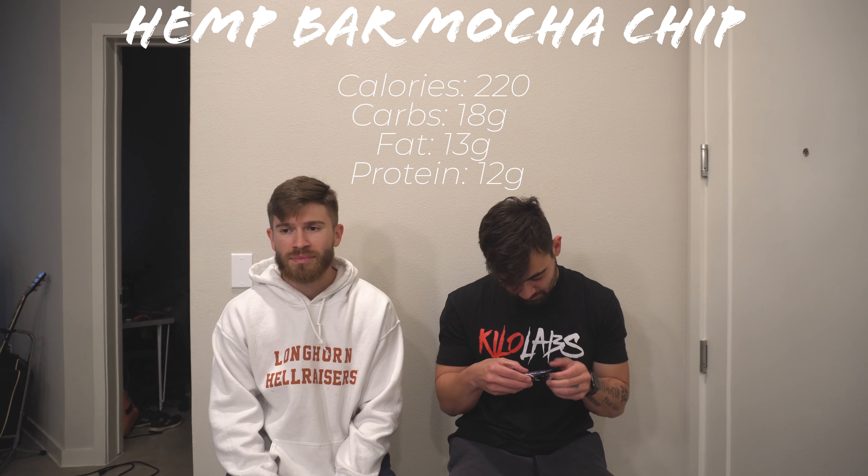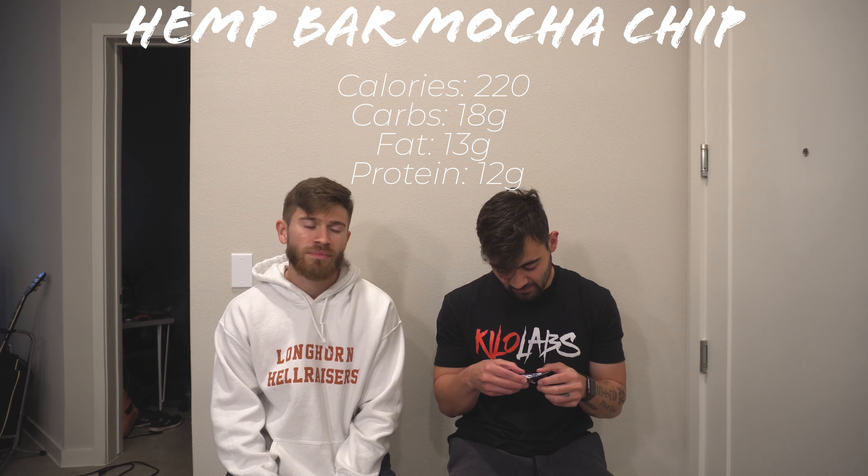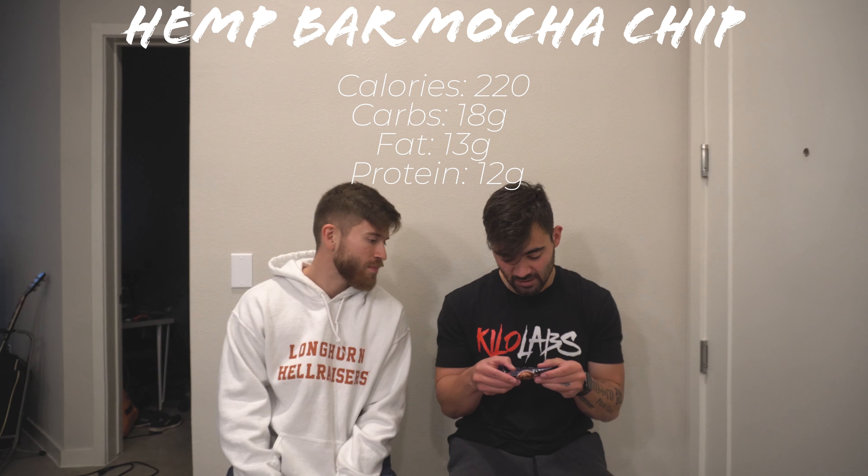Doesn't matter — read out the macros on that particular bar. So this is the mocha chip — like a little cup of coffee on there. The macros on this one are: 220 calories, 13 grams of fat, 18 grams of carbs, and 12 grams of protein. So it's a little lower end, but then again it is plant-based.